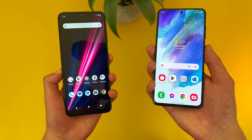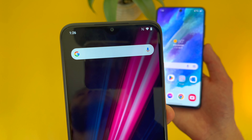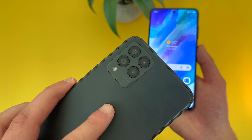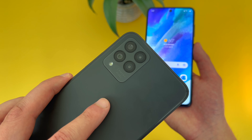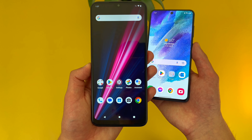Now taking a look at the camera setups, with the T-Mobile Revvl 6 Pro, we got a water drop notch for the front-facing camera — this camera is 16 megapixels. Then on the back, we got a quad camera setup with a 50-megapixel main camera, a 5-megapixel ultrawide camera, a 2-megapixel macro camera, and a 2-megapixel depth sensing camera. For video, this phone has a max recording quality of 2K on the rear camera and 1080p on the front.